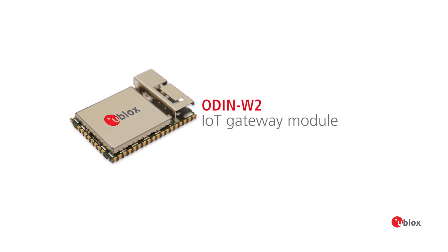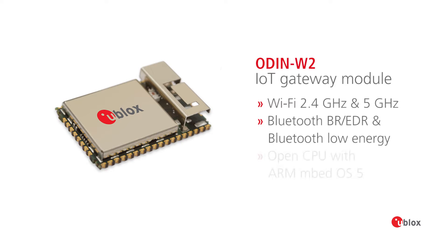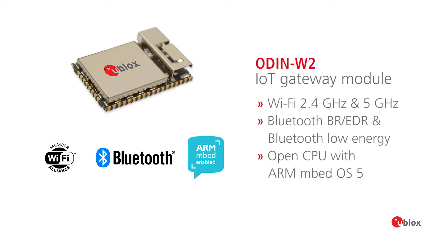It's tailored for industrial usage. It includes Wi-Fi dual band, Bluetooth, and BLE. It's a powerful MCU — an ARM M4 — so it's a very versatile module in the IoT space.